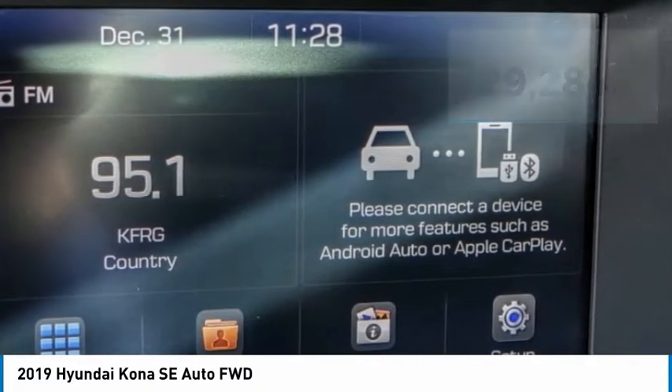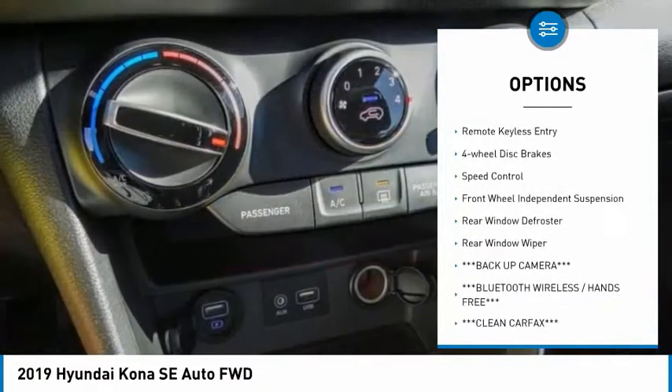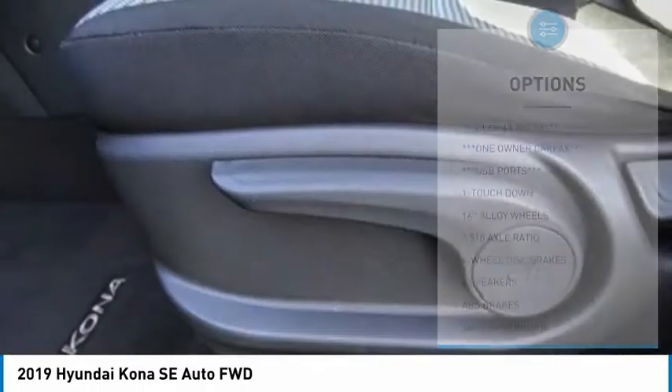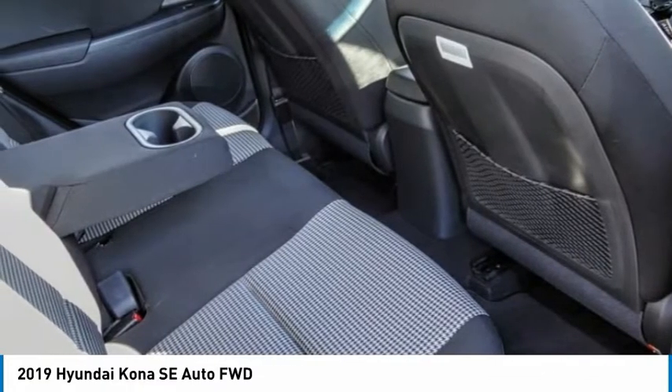Here are some of this vehicle's great options: electronic stability control, alloy wheels, brake assist, traction control, remote keyless entry, four-wheel disc brakes, speed control, front-wheel independent suspension, rear window defroster, rear window wiper.